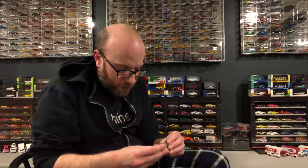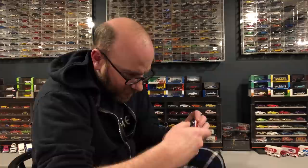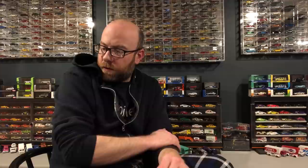Another eBay low bid — this is a Tomica Limited Vintage. We'll take a closer look in the next segment. It did not come with a TLV box, which was a little disappointing, but the listing didn't say it would. Came from a US seller and I paid like 12 or 13 bucks for it, which is a good deal. The copyright date on this casting is 2005 — it's one of the first releases, the Datsun 1200 truck.